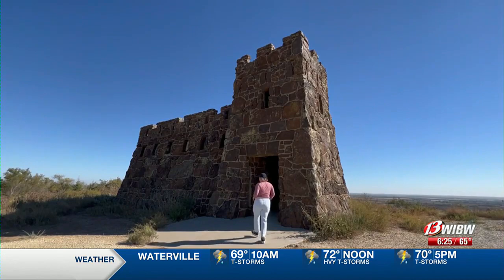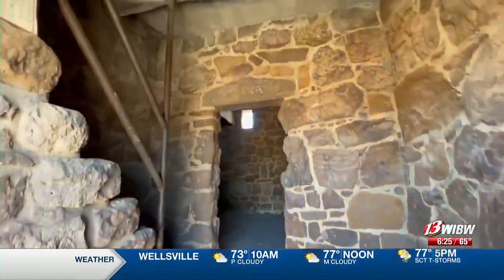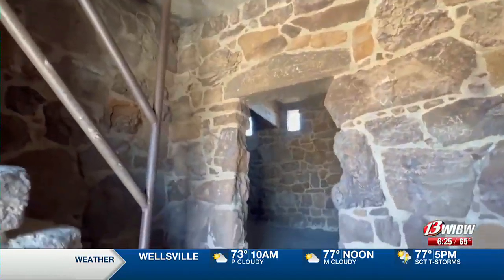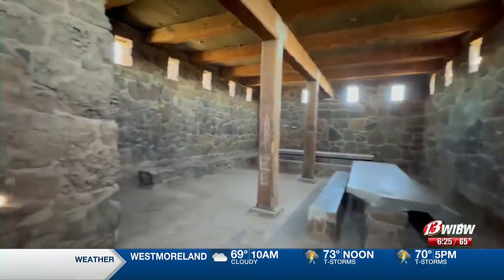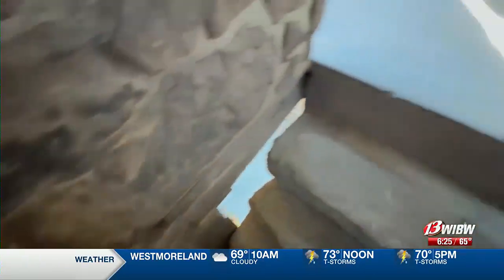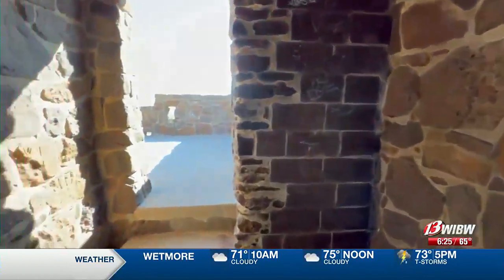Let's head into the castle — we're able to explore, and there is a staircase inside that leads us up to the top and the viewing platform. My favorite fact about the castle is that it is made from native Dakota sandstone and it was built in 1936 as a WPA project.